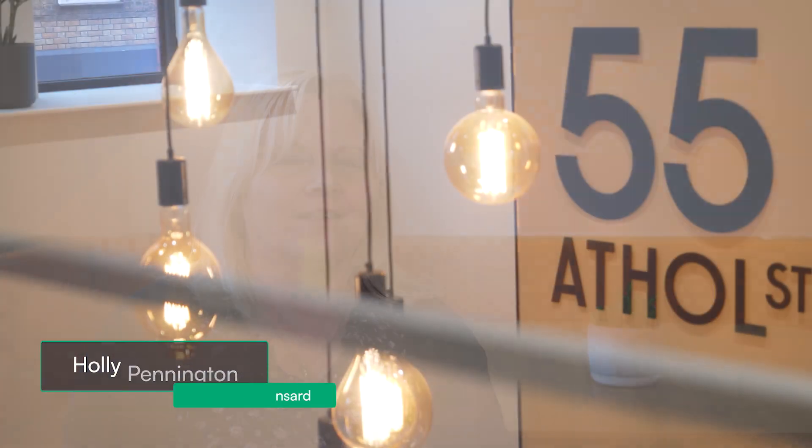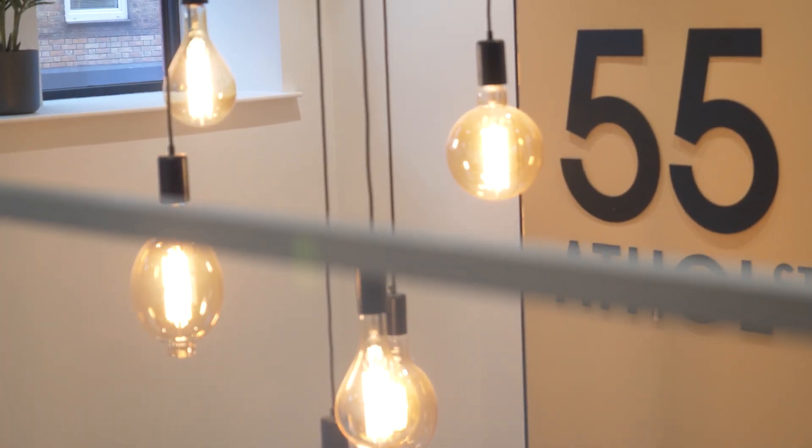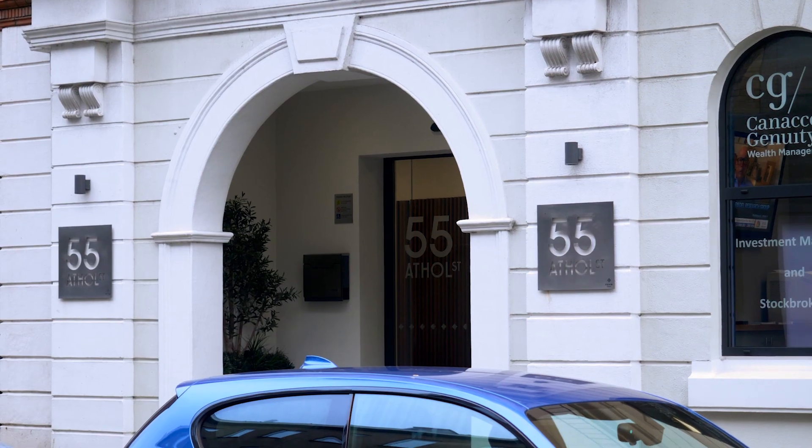My name is Holly Pennington. I'm test manager for Hansard Global PLC, and I'm responsible for the quality control. I'm Rabanir Paddha and I've been working at Hansard for over a year. My role involves automating the manual effort and preparing the regression packs, sanity packs, and thus enhancing the quality of the product.